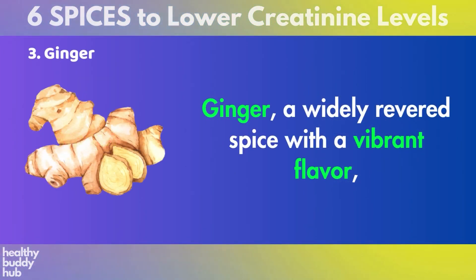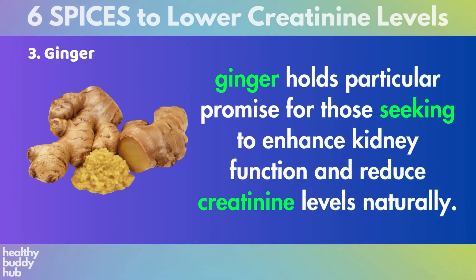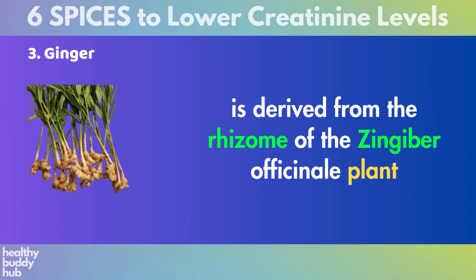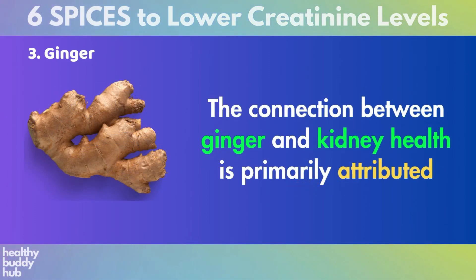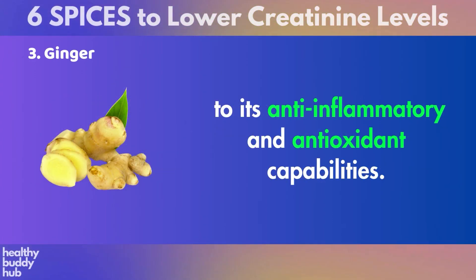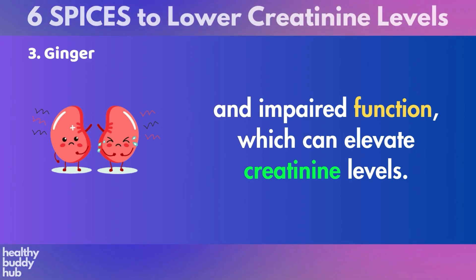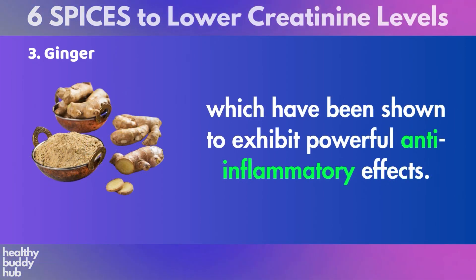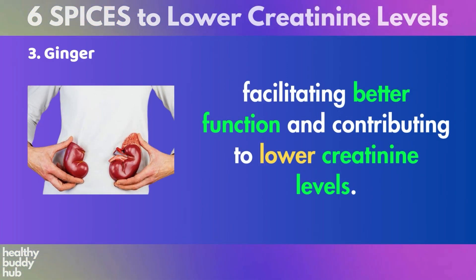Number 3: Ginger. Ginger, a widely revered spice with a vibrant flavor, has long been celebrated for its medicinal properties. Among its numerous health benefits, ginger holds particular promise for those seeking to enhance kidney function and reduce creatinine levels naturally. The connection between ginger and kidney health is primarily attributed to its anti-inflammatory and antioxidant capabilities. Chronic inflammation is a known contributor to kidney damage and impaired function, which can elevate creatinine levels. Ginger contains potent compounds such as gingerols and shogaols, which have been shown to exhibit powerful anti-inflammatory effects, helping alleviate inflammation within the kidneys and contributing to lower creatinine levels.